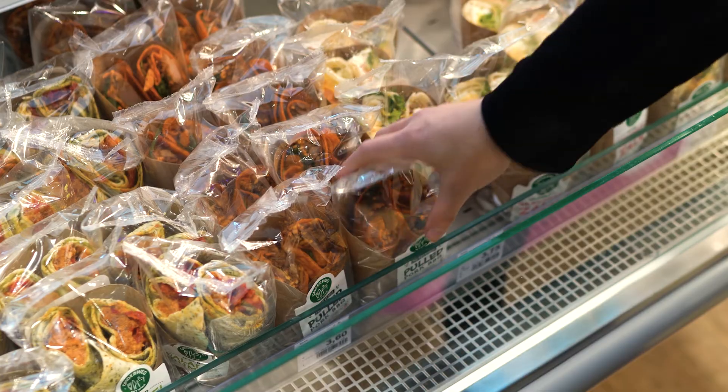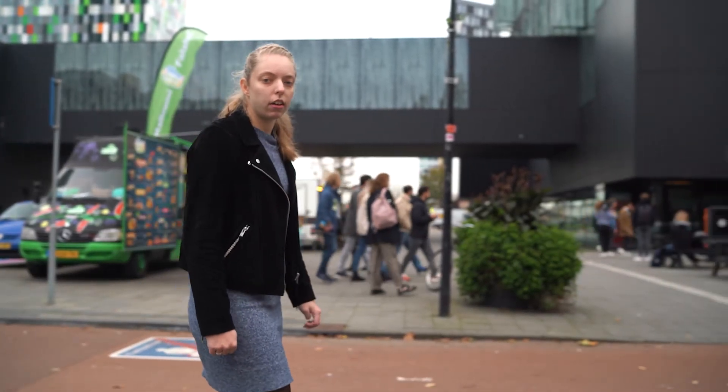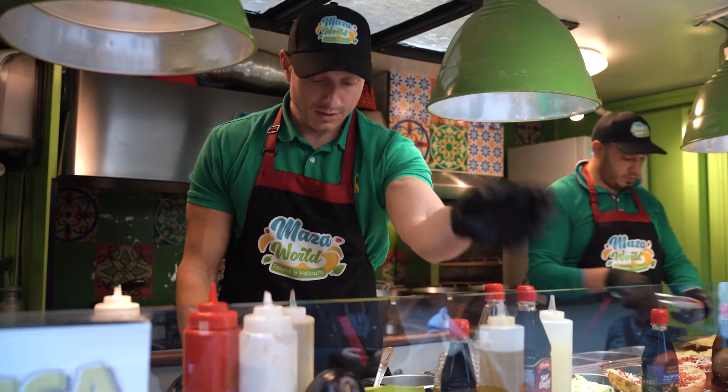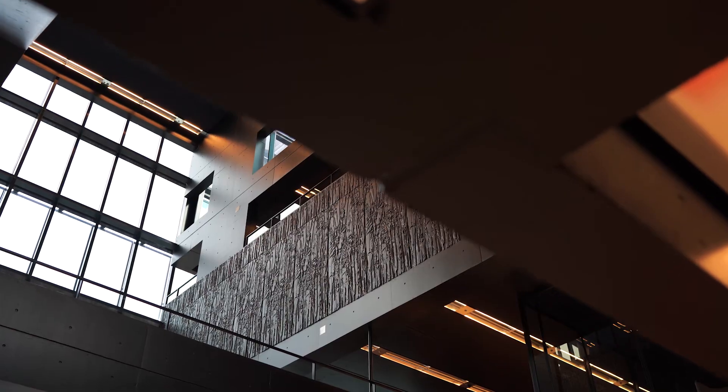At the campus, you can grab lunch or coffee at a lot of places — for example, here at the spa. Or you can go outside, where you can find many mobile food trucks, cafes, and other supermarkets. There's also a library on campus, which is a great place to study for your exams.